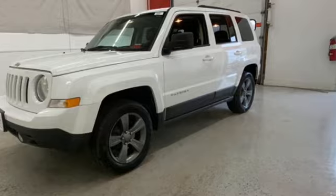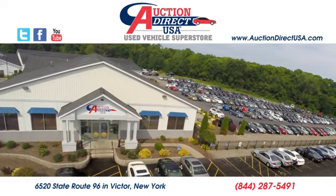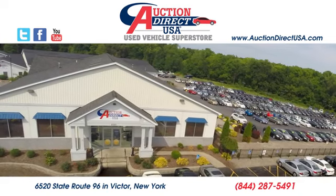See it for yourself when you take it for a test drive. Visit today. We're conveniently located at 6520 State Route 96 in Victor, New York.